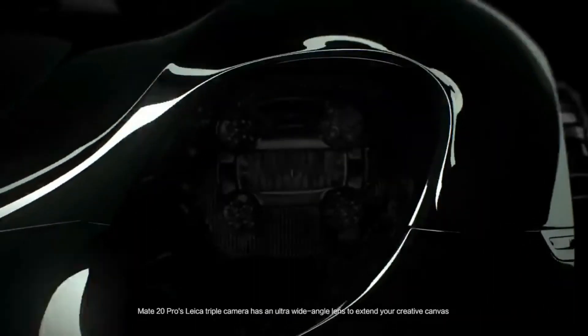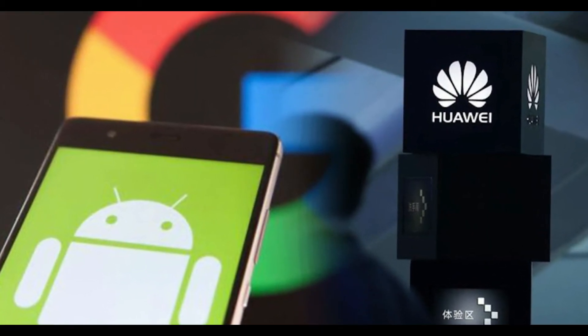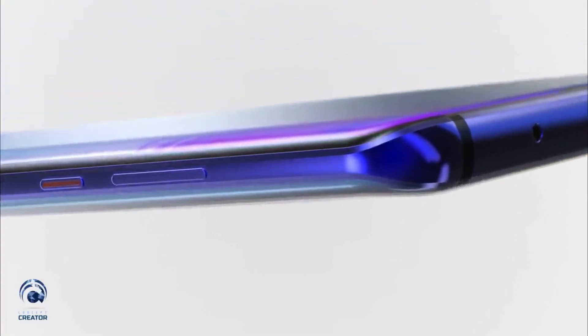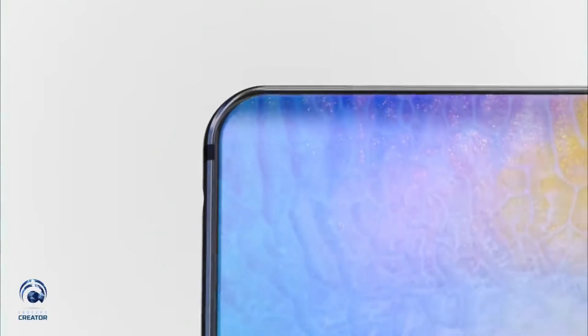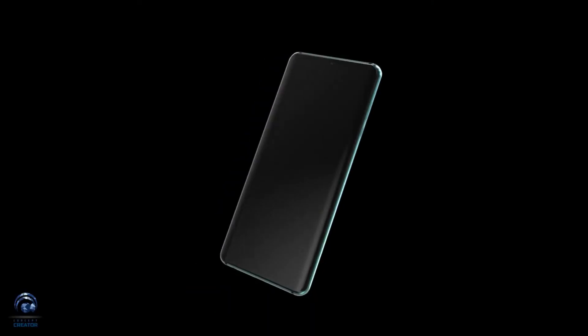Right now, the Huawei Mate 30 Pro didn't get the license for Android Q, so Google may want to block themselves and we might see the Huawei Mate 30 Pro with Harmony OS. The Mate 30 Lite was surely going to have Harmony OS, but let's see what will happen with the Pro model. Make sure to subscribe for the full coverage because if anything happens, you'll be first to see it here.